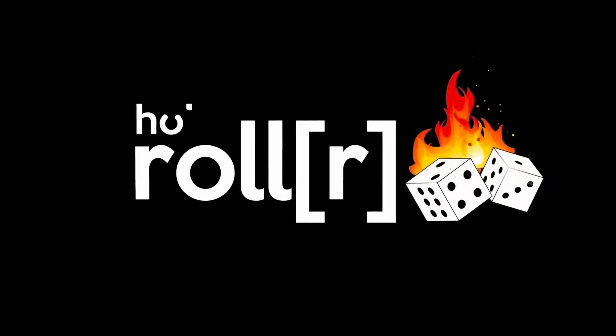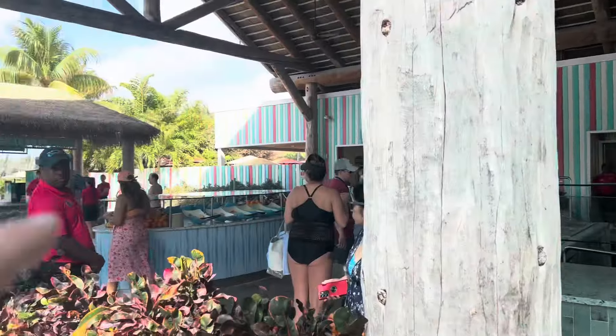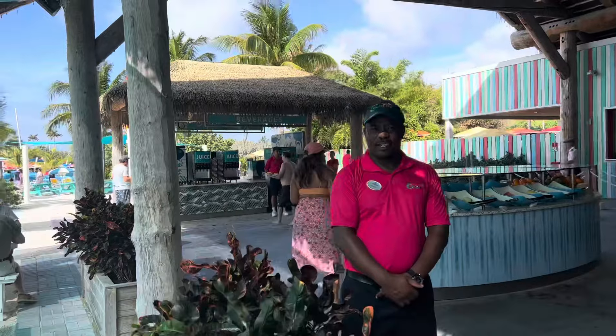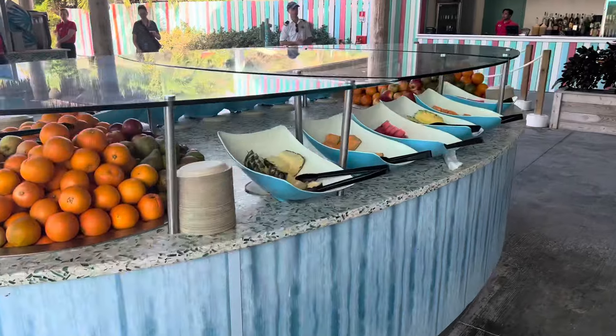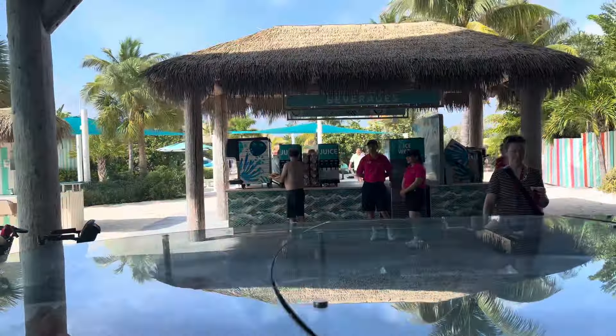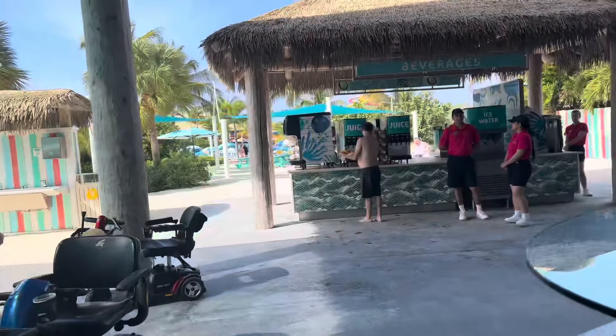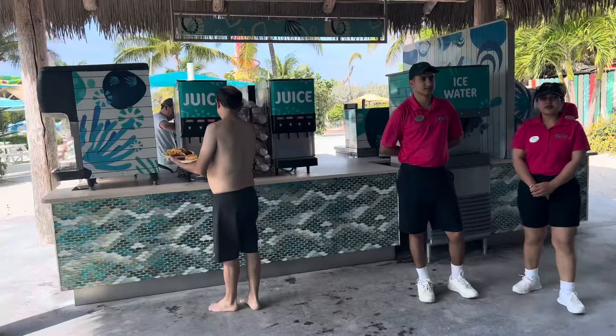Let's start with fruit right over here. You can see they have all kinds of different fruit available on the island, and remember all this is included. There are some drinks over there too — let's go ahead and check those out.